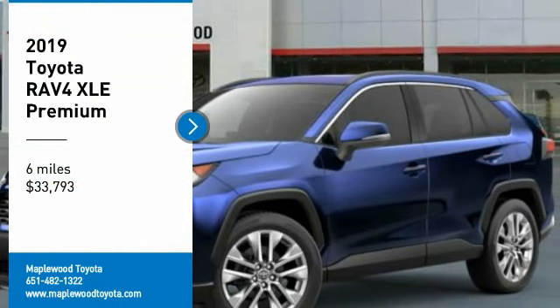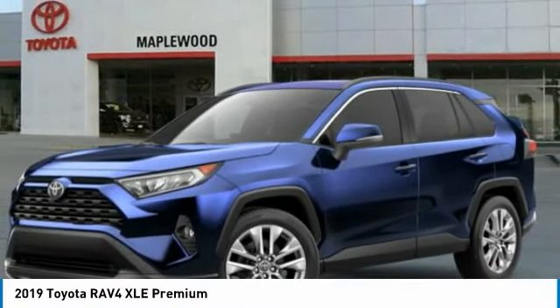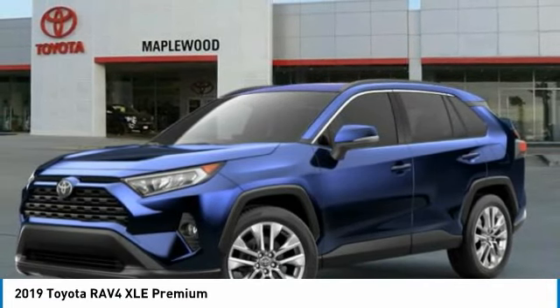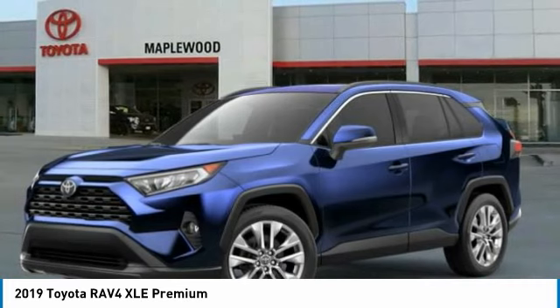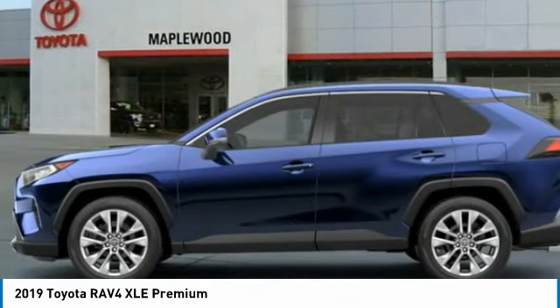Make a great choice today with the 2019 RAV4. The RAV4 is one of the most fuel-efficient SUVs in its class. Versatile and efficient, the RAV4 mixes the comfort and drivability of a sedan with the benefits of an SUV.